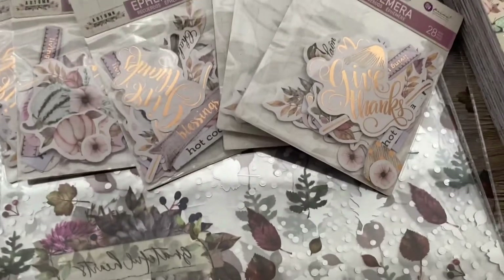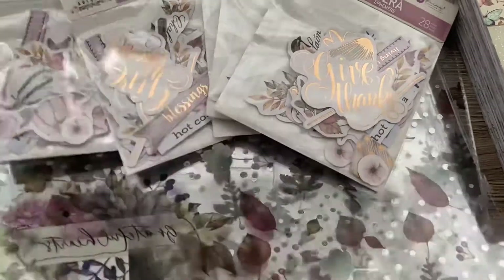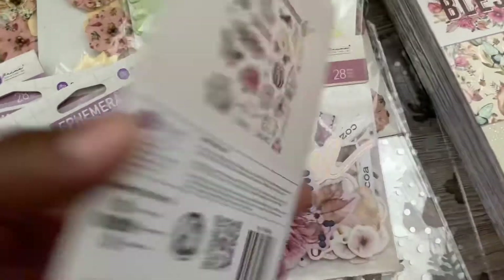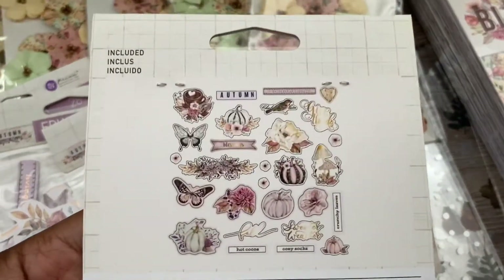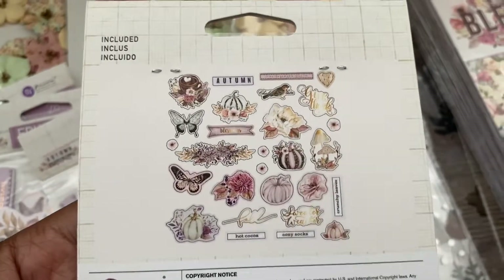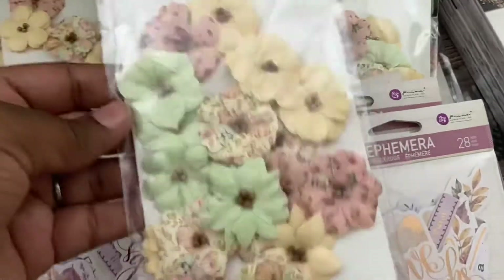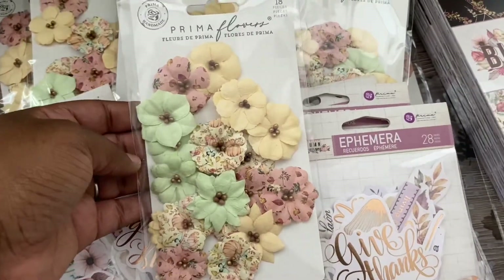And some more floral and pumpkins. I really like this kind of colorway. I have some clear acetate here, and I've got some ephemera — just have a quick look at that. So you get these pieces; it has 28 pieces.